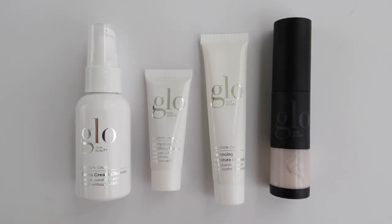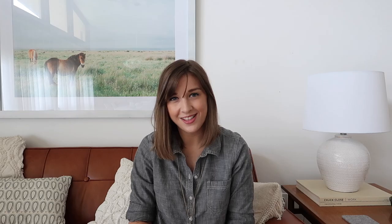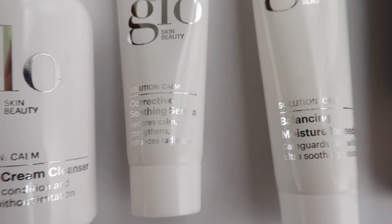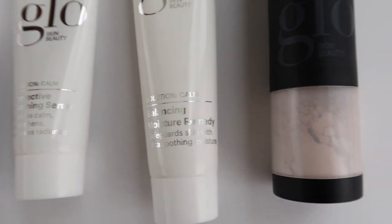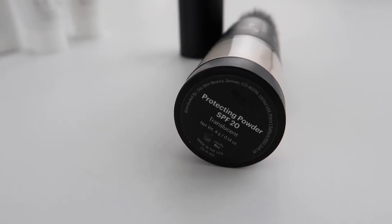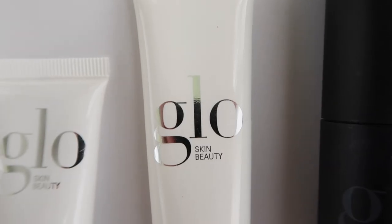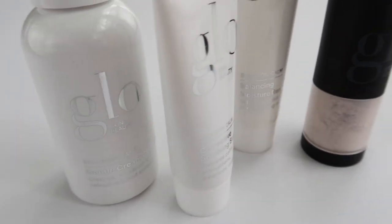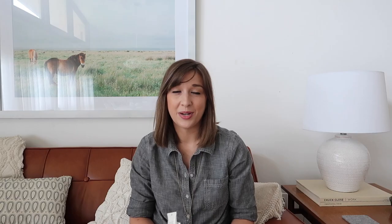The eyeliner from Stila is their Stay All Day Waterproof Liquid Eyeliner with a micro tip — that super fine tip lets you get finer detail. I like to build it up from a very thin line until I get the thickness I want. I also wanted to mention Glow Skin Beauty's Calm Skin Set, which comes with a cleanser, serum, balancing moisture remedy, and a Protecting Powder SPF 20 in translucent. I actually use the powder as a finishing powder on top of all my makeup to set it. The whole set is great for hydrating and conditioning skin before going out in the sun.